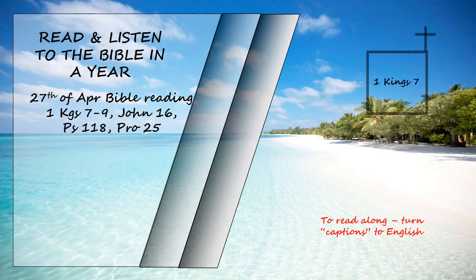He built the throne hall, the hall of justice, where he was to judge, and he covered it with cedar from floor to ceiling. And the palace in which he was to live, set farther back, was similar in design. Solomon also made a palace like this hall for Pharaoh's daughter, whom he had married.